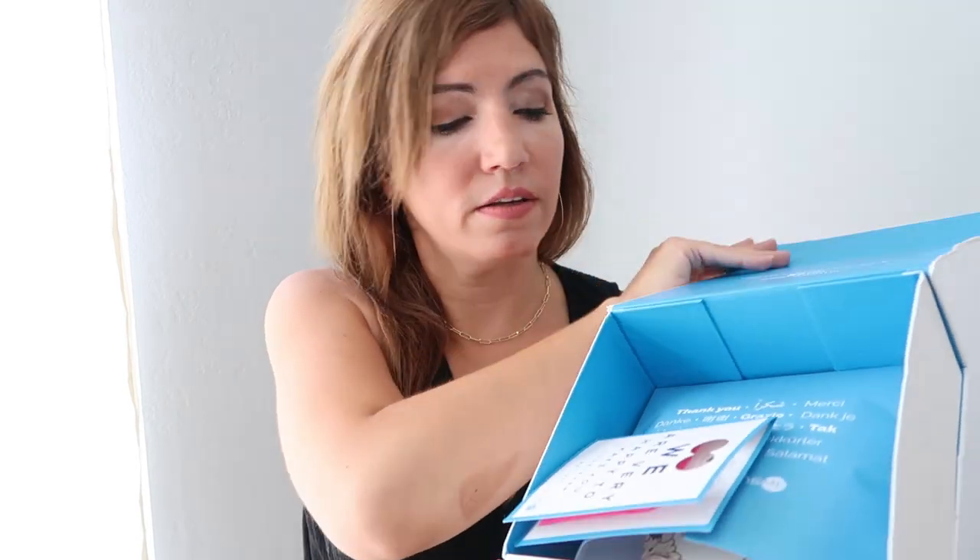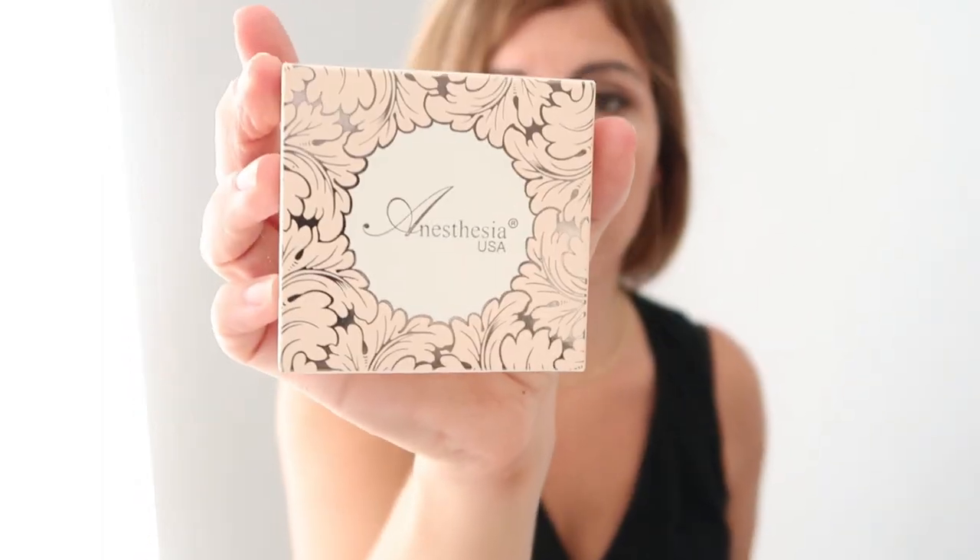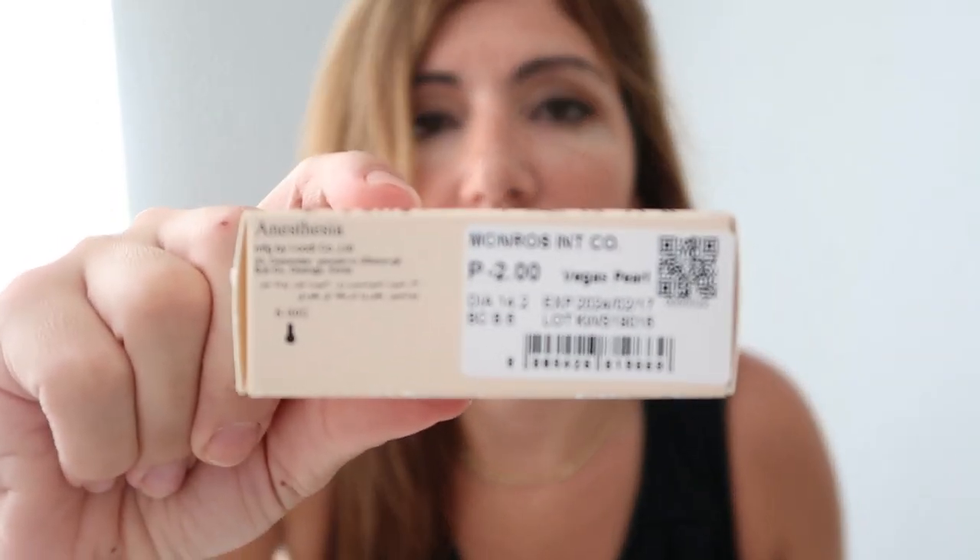When you open the box it comes in FedEx packaging, and when you take it out this is what you get - a really nice good quality box. When you open it you get a little card. The Anesthesia brand box is FDA approved. The packaging looks legitimate, sealed with a little barcode, sealed at the top by the manufacturer Monrose International Corporation. The diameter is 14.2 and the BC is 8.6, which is a standard size.